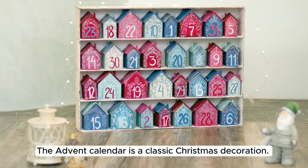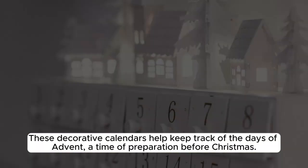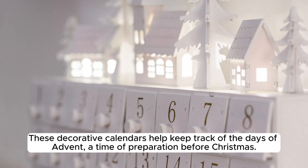The Advent calendar is a classic Christmas decoration. These decorative calendars help keep track of the days of Advent, a time of preparation before Christmas.